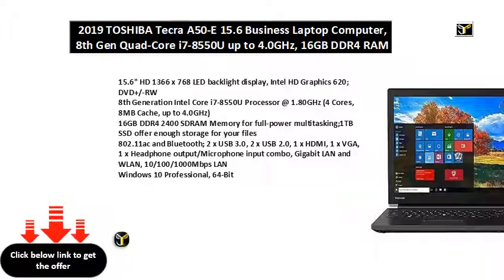2x USB 3.0, 2x USB 2.0, 1x HDMI, 1x VGA, 1x Headphone Output/Microphone Input Combo, Gigabit LAN and WLAN, 10/100/1000 Mbps LAN.